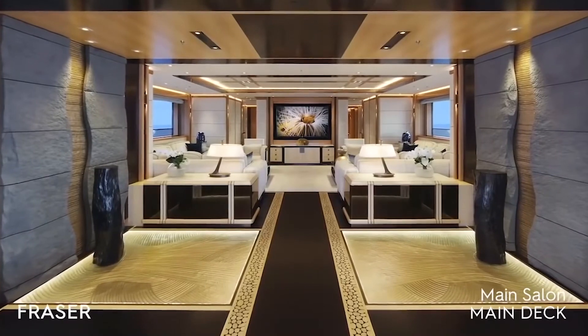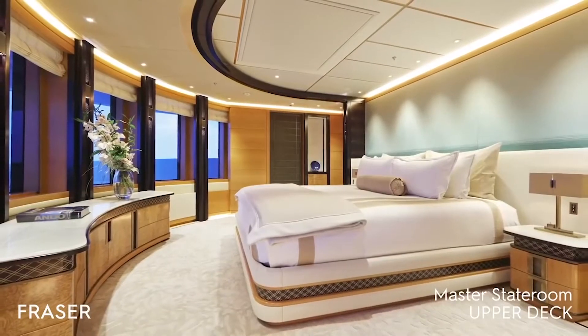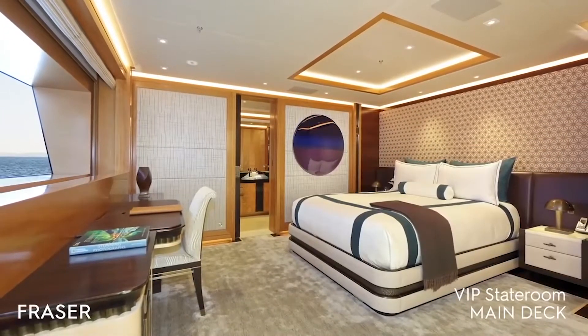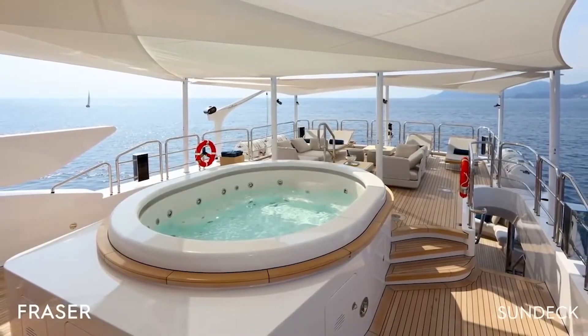Benetti Super Yacht Formosa provides deluxe accommodation to 12 guests in total. She features six beautifully appointed staterooms, plus accommodation for a crew of 15 members. Among the special features of this striking vessel are an elevator, jacuzzi, stabilizers, and a helipad.